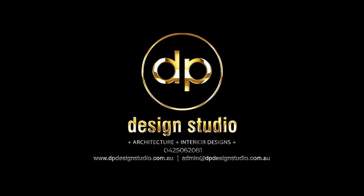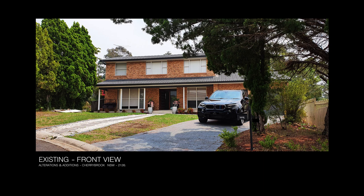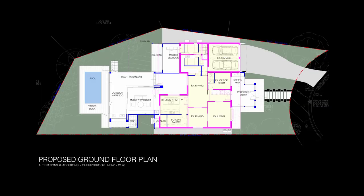Welcome to another renovation designed by DP Design Studio. This 785 square meter odd-shaped land is in Cherrybrook within Hornsby Shire Council, New South Wales, Australia. The two-storey existing house has four bedrooms, two bathrooms and a two-car garage. The client's brief was to transform the outdated minimal spaces to open plan living whilst maximising natural light and ventilation throughout the house.